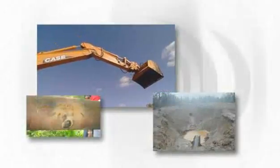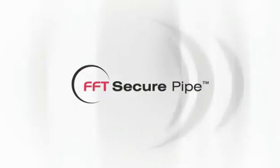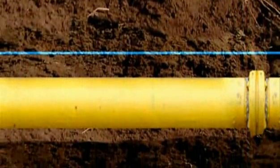Is your pipeline safe from intrusion and interference? FFT Secure Pipe detects and locates intrusions and third-party interference anywhere along thousands of miles of buried pipeline in real time, before pipeline damage can occur.